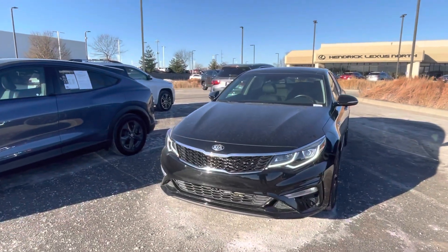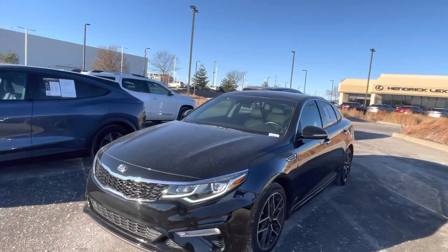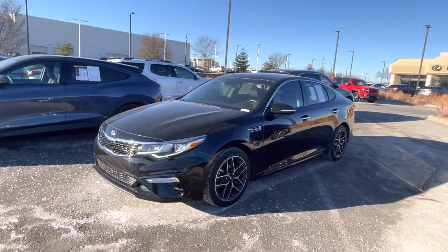Hey, this is Sean Kerrigan out here at Hendrick Lexus Kansas City North. I've got a pretty good one for you today. This is a 2020 Kia Optima. This one has about 20,000 miles — it's practically like a brand new car.